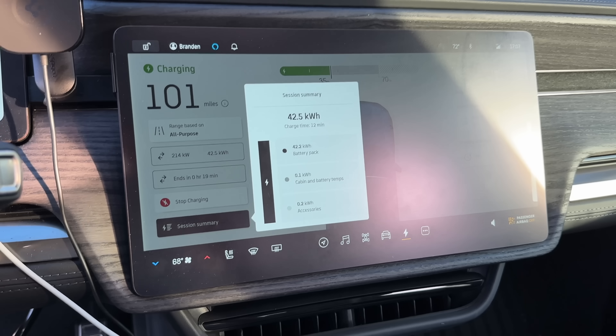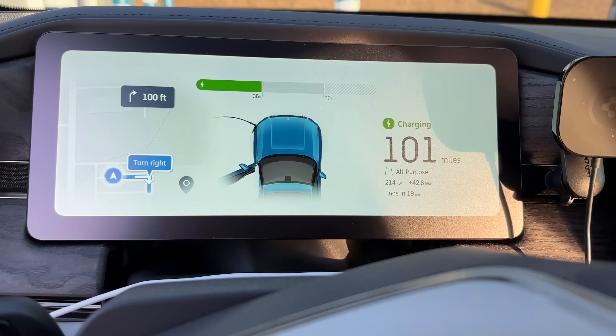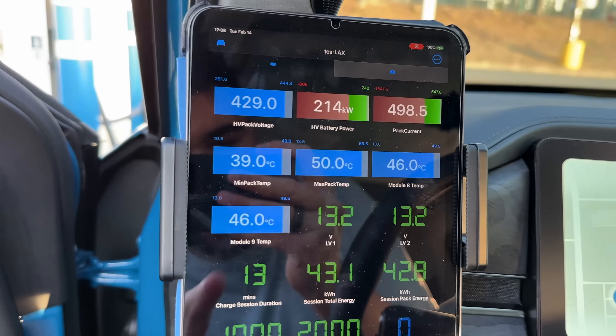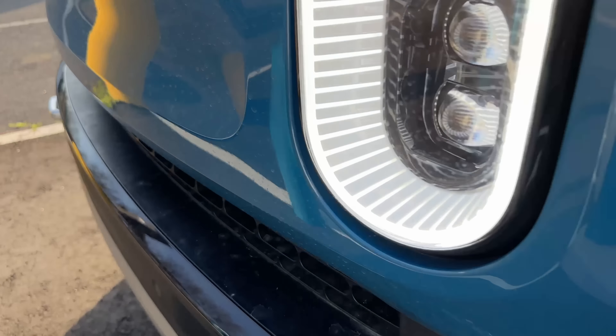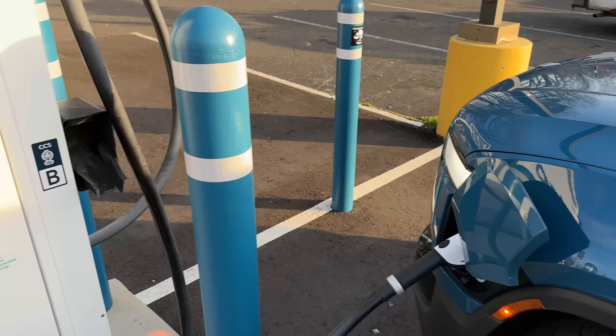We're at 35% and I can hear the fans running. We're getting 214 kilowatts. Battery conditioning does not appear to be triggered. We're at 50 degrees Celsius and the fans are running, but definitely not at full tilt. Hopefully you can hear that — they're running, but not full speed at all.